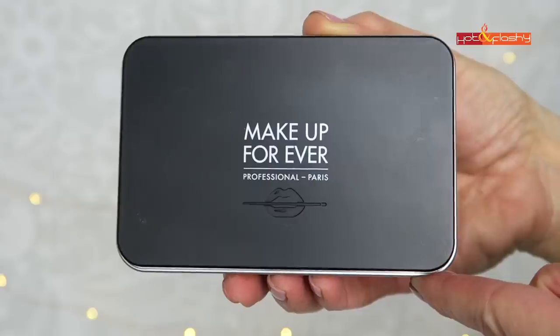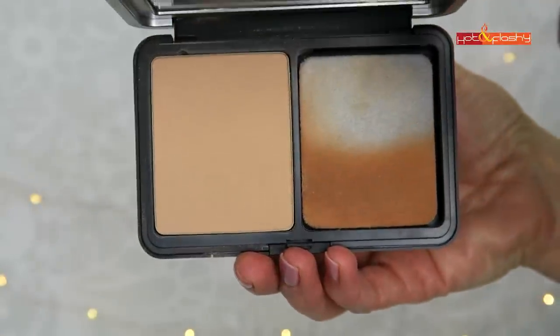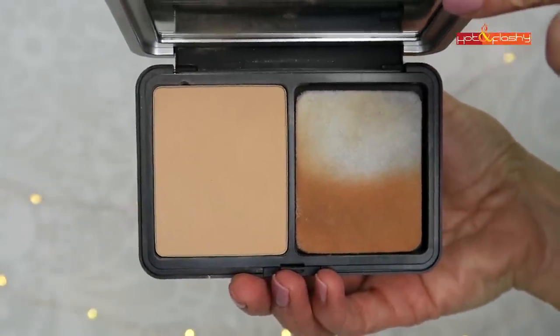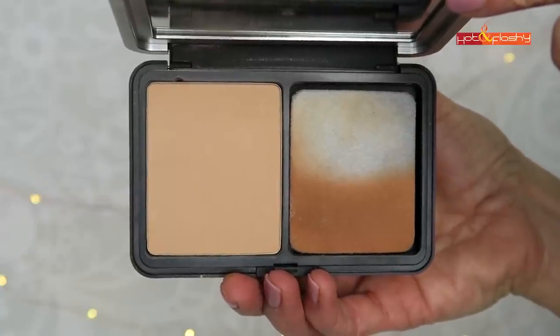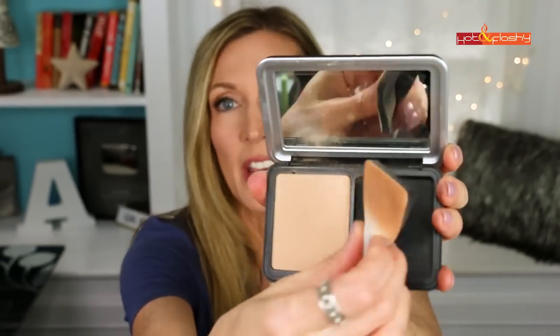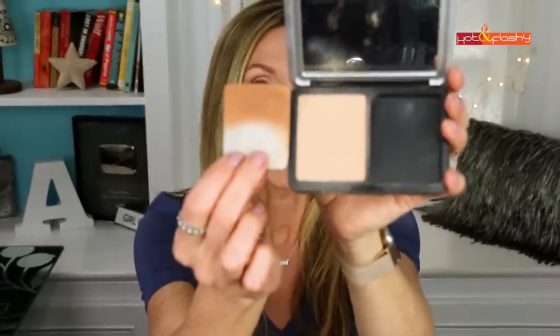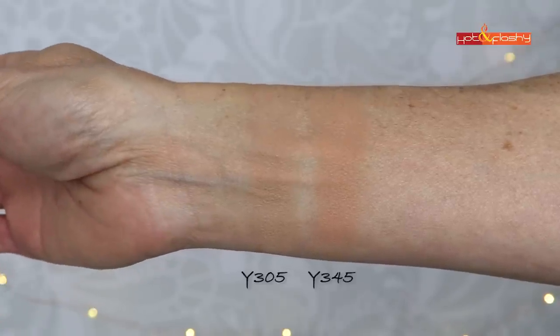It comes in a travel-friendly sleek metal compact that doesn't take up a lot of space, with a nice mirror inside. The compact includes a sponge — you use the black side for fuller coverage and the white side for sheerer coverage. Looking at the ingredients, I wasn't terribly impressed: the first ingredient is talc, then a mineral-based bulking agent, then silica, then dimethicone and petrolatum.